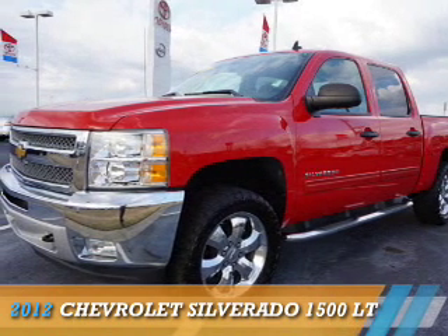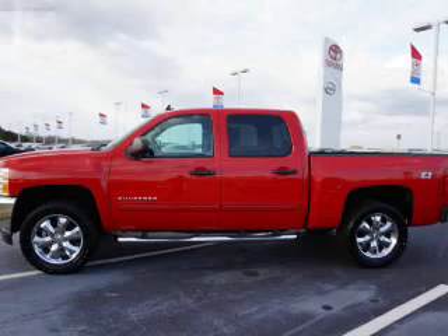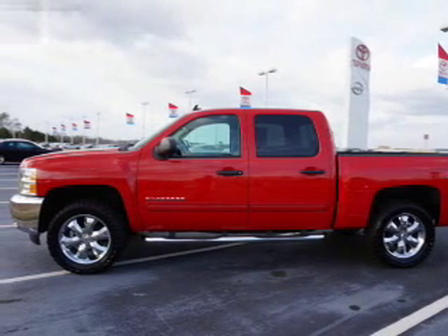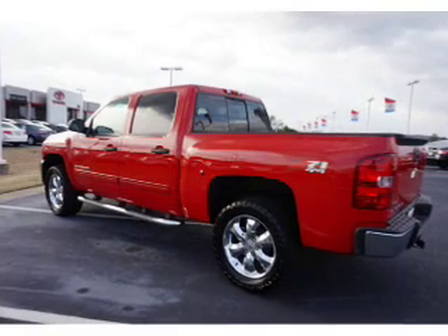Presenting the 2012 Chevrolet Silverado 1500. It's powered by four-wheel drive, a 5.3-liter eight-cylinder engine, and an automatic transmission.